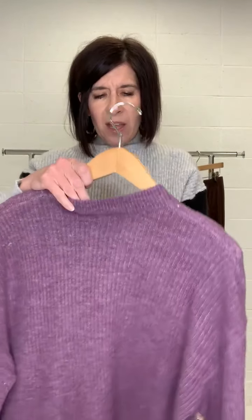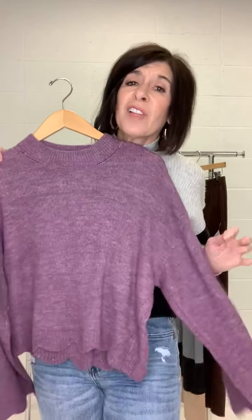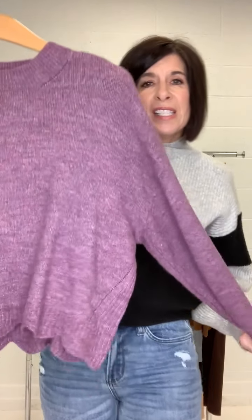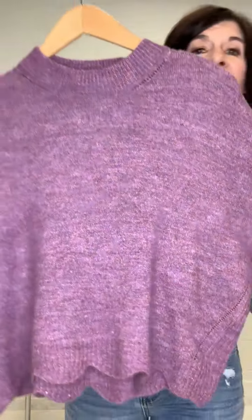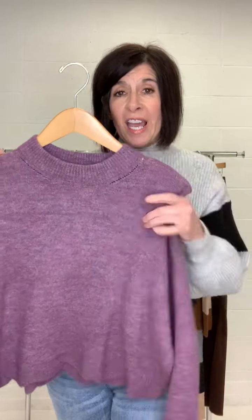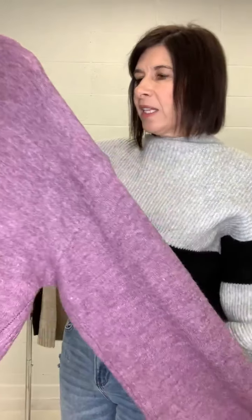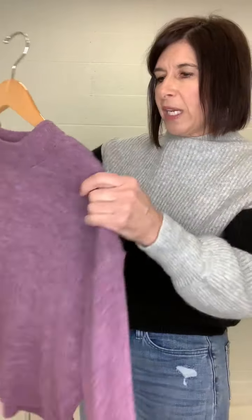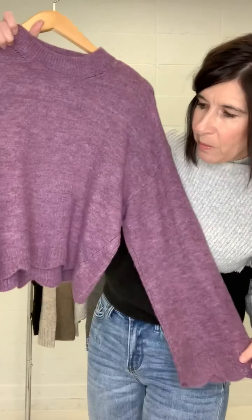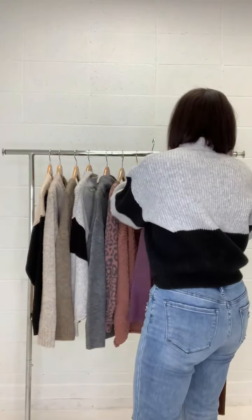Now we have the Brie sweater and we've thrown in a little color — this is purple. Look at the fun bottom: it has a great scallop detail. It's a little bit on the shorter side but it's not a crop sweater. It's lightweight and soft, and it has a cute ribbing detail in the back. It's all about the fun scallop on the bottom and the sleeves.